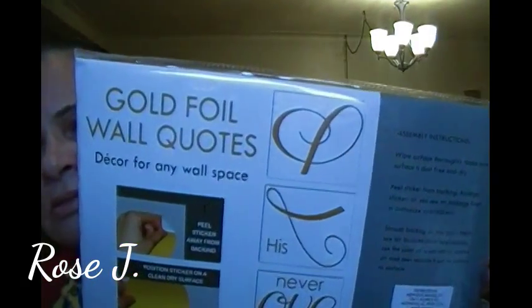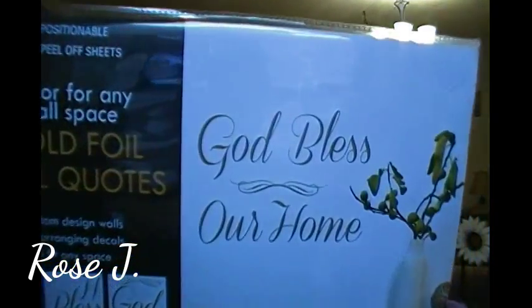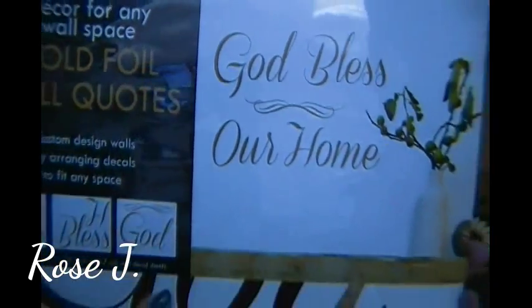Peel sticker away from backing, position stickers on a clean dry surface — there's some assembly instructions. That's the back of it. It's gold foil. Perfect. And I got this one too — it says 'God bless our home,' again in gold foil. So beautiful.